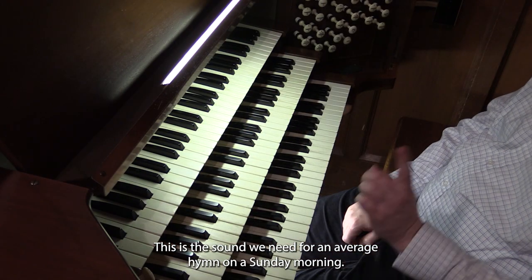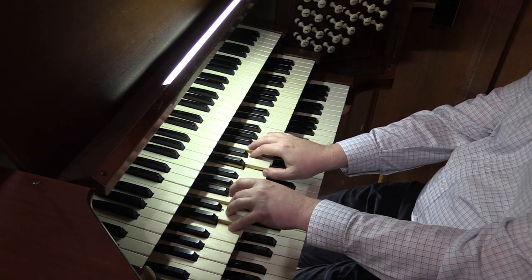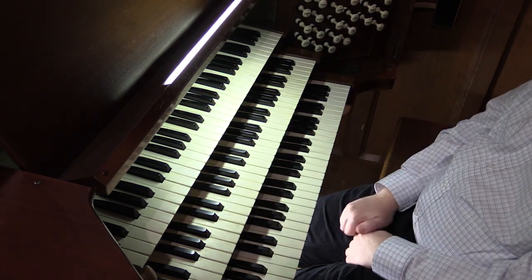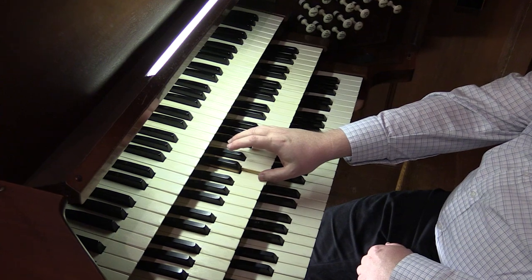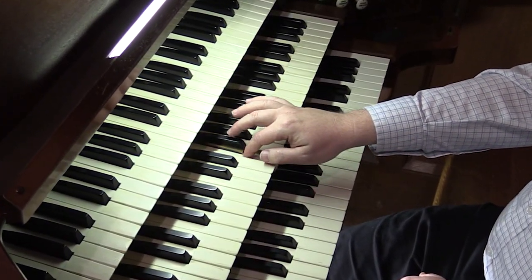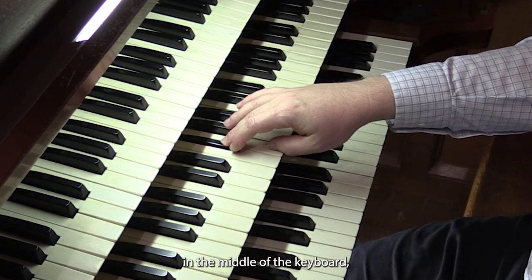Let me demonstrate. This is the sound we need for an average hymn on a Sunday morning. But you can see here, the problem is this: if I start playing up the keyboard, we have no sound out of that note here in the middle of the keyboard.